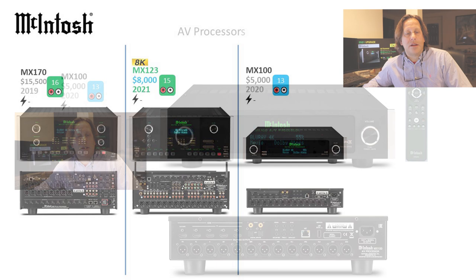Looking at these side by side, it goes from 16 channels down to 13 channels, and prices go down respectively. The MX170 is at $15,500, the MX123 holds steady at $8,000, and the MX100 is a $5,000 unit. The MX123 and MX170 appear to share the same physical dimensions and chassis, though the faceplate and backplate are different. The MX100 is much slimmer. Macintosh does not make a receiver model — they had others in their lineup last year but discontinued those, and this is what remains.